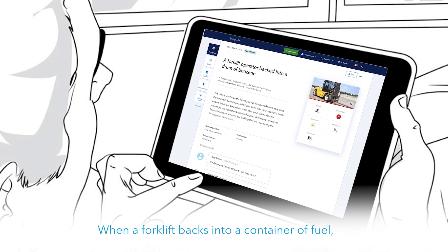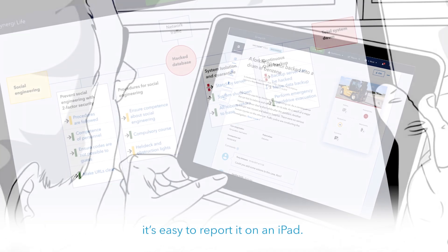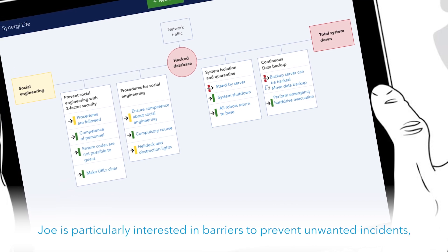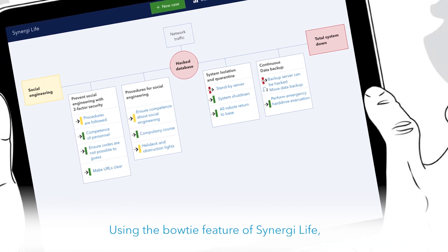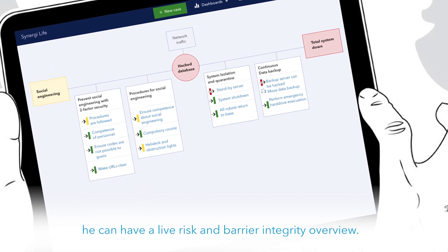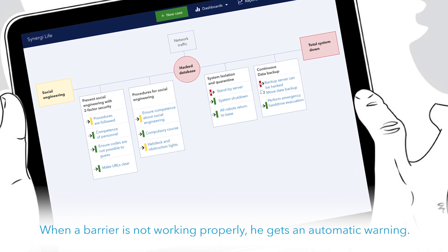When a forklift backs into a container of fuel, it's easy to report it on an iPad. Joe is particularly interested in barriers to prevent unwanted incidents and to reduce the impact of potential accidents. Using the bowtie feature of Synergy Life, he can have a live risk and barrier integrity overview. When a barrier is not working properly, he gets an automatic warning.